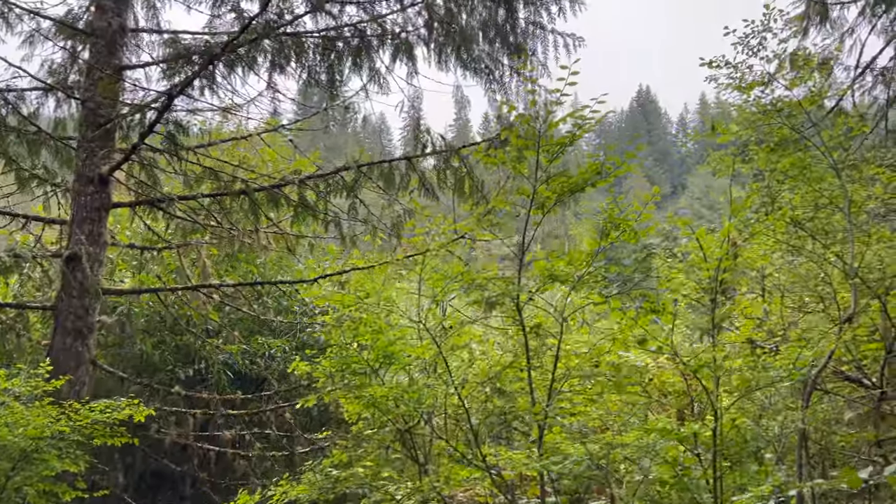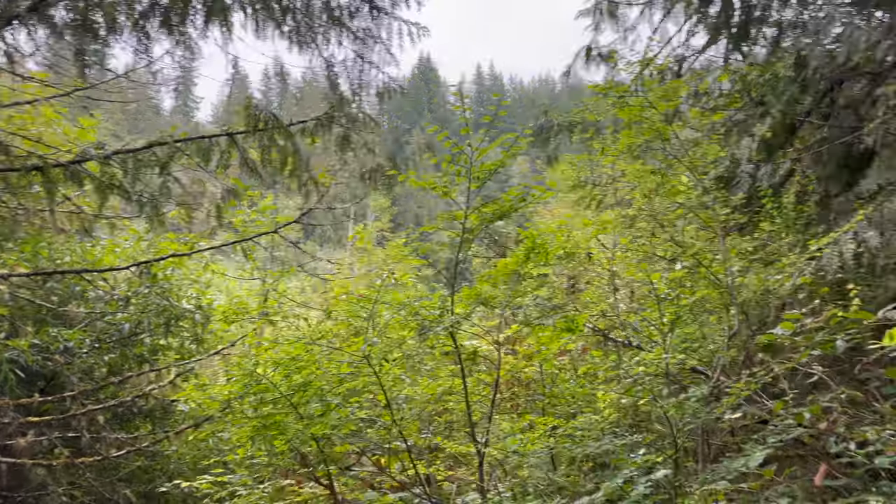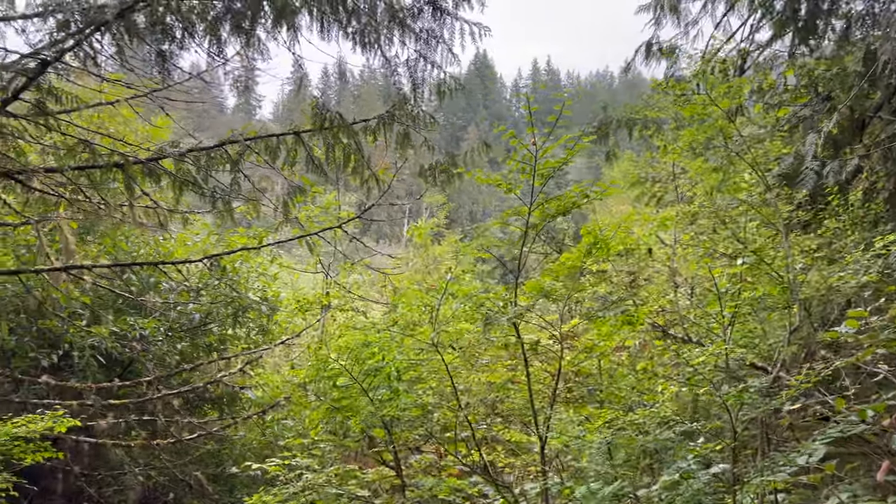I'm at 1.2 miles in, and this big clearing is a pond, but it's super, super brushy. I've never actually found a way to get down to it.